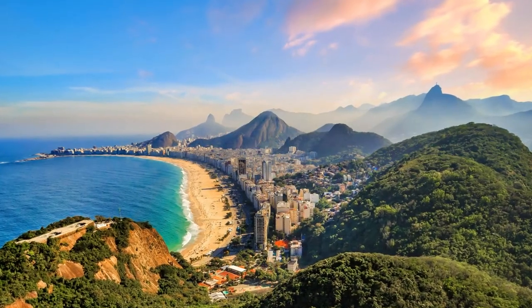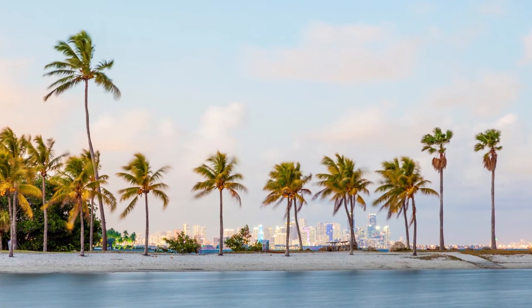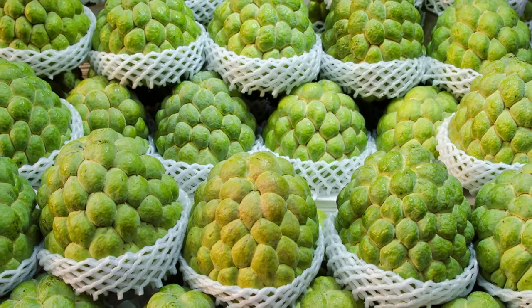Sugar Apples are thought to have originated in Brazil or the West Indies. They were first introduced to the United States in Florida in 1871. Today, Sugar Apples can be found in tropical countries around the world.